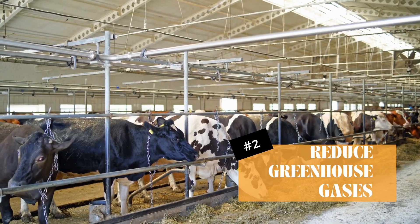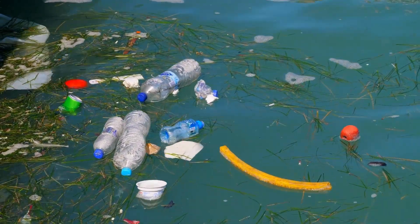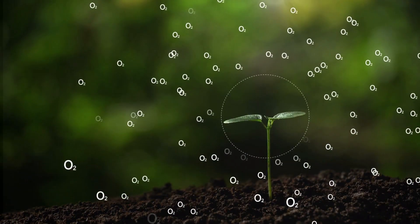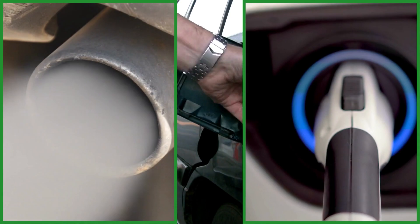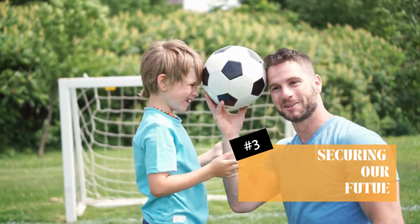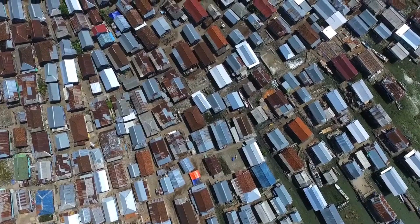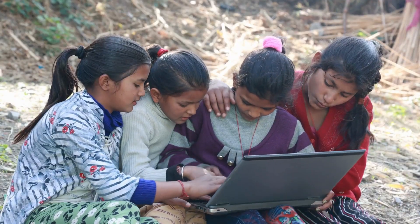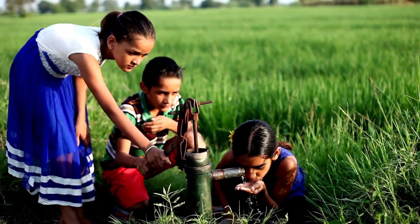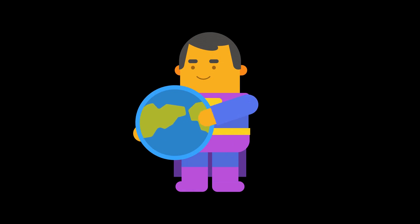Secondly, our planet would thank us. Traditional meat production is a major contributor to greenhouse gas emissions, deforestation, and water pollution. But lab-grown meat could slash these environmental impacts by up to 90% — like swapping your gas-guzzling car for a super-efficient electric vehicle. And lastly, it's about securing our future. With the world's population set to hit almost 10 billion by 2050, we need to find more sustainable ways to feed everyone. Lab-grown meat could be a game-changer, helping us meet this demand without straining our planet's resources. So lab-grown meat isn't just about fancy science — it's about creating a kinder, cleaner, and more secure world.